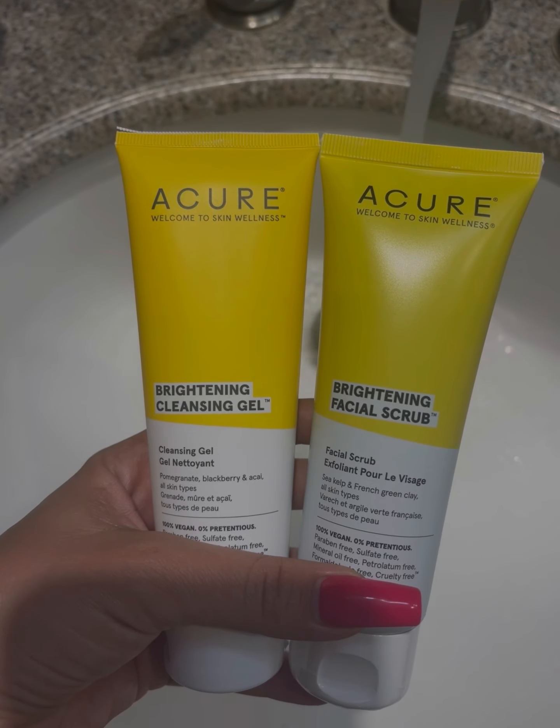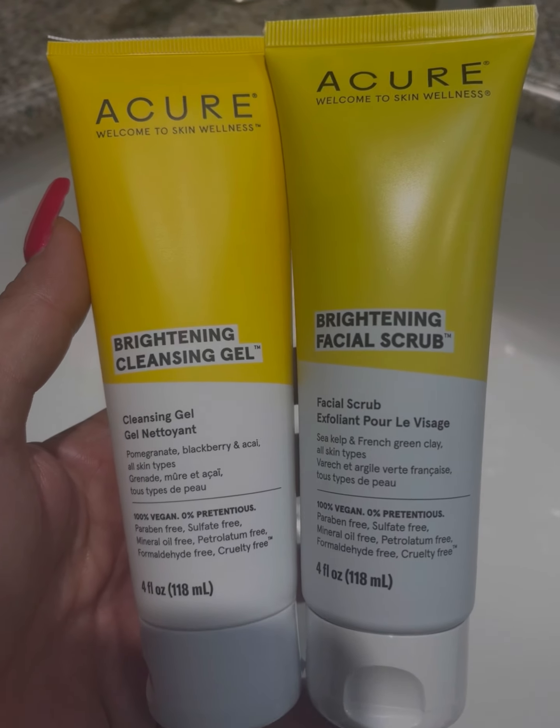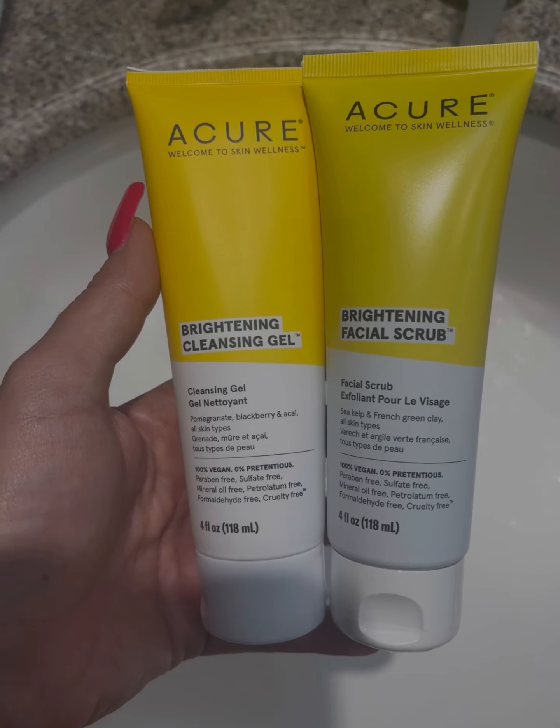Have you guys heard of The Cure? This is a great brand that you find at Clark's, and these are what I love to use — cleansing gel and facial scrub. This is great, all natural.